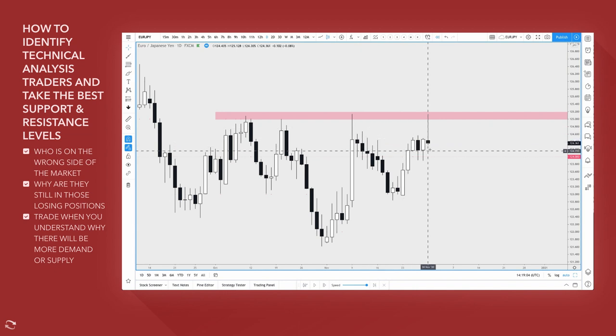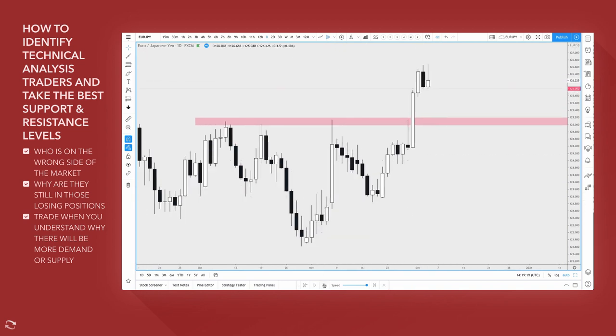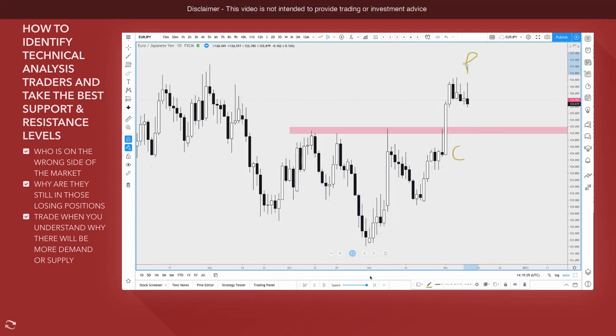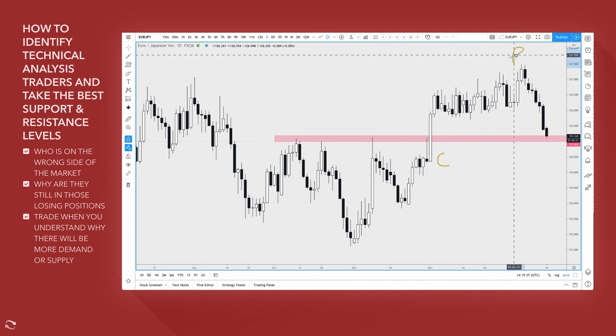Because everybody who trades the daily time frame can see this pin bar right here, and then all of a sudden you get this massive move up. Not only does it stop-hunt people who are using stop losses, it continues going higher. Once they've committed capital here, this is the pain phase, and it really hasn't let them off the hook.